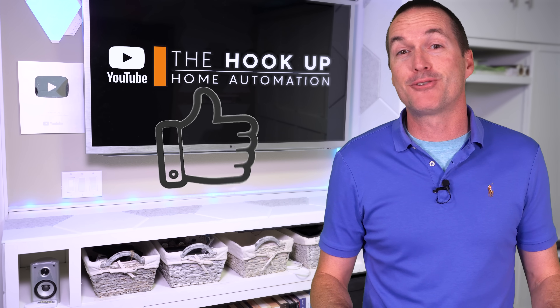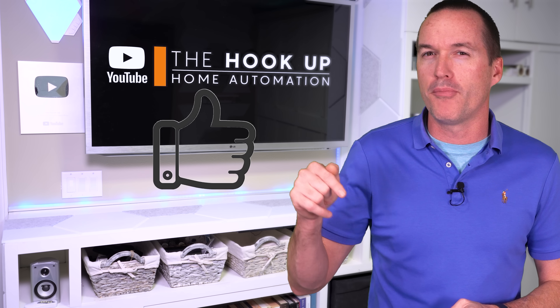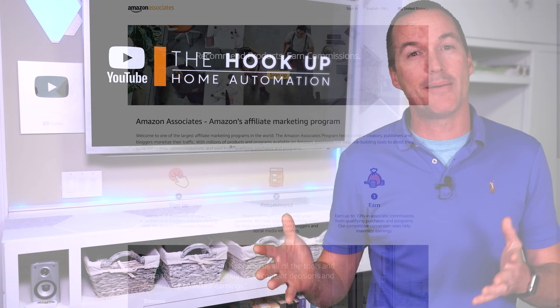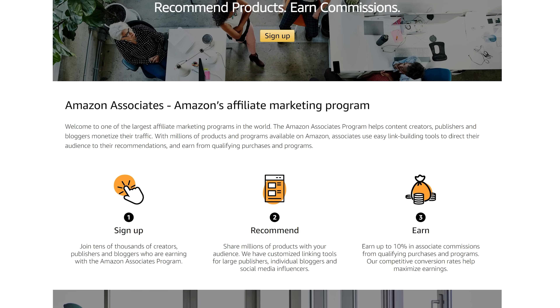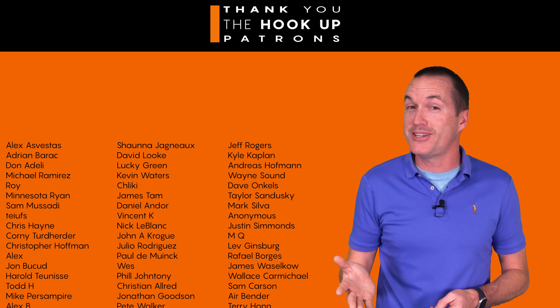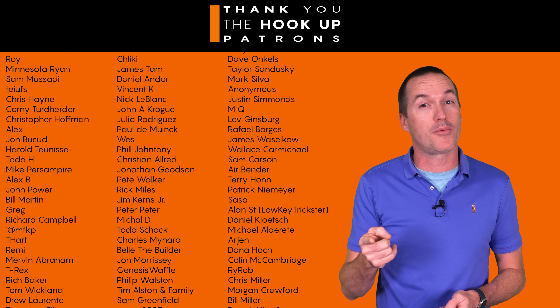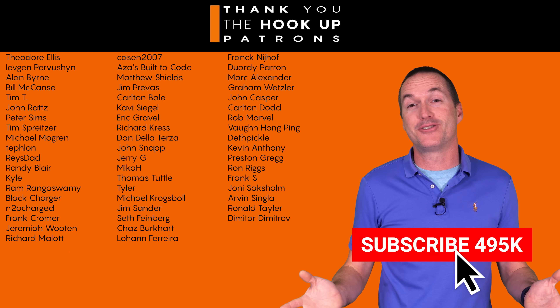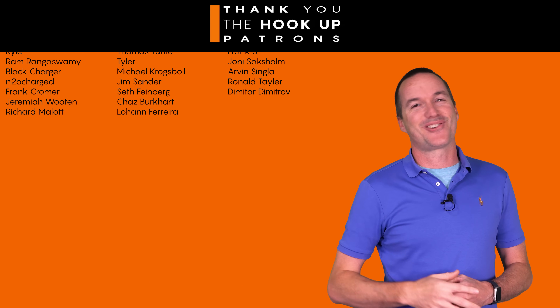There are no sponsored reviews on this channel, but I do have links to all the bulbs down in the description. As an Amazon affiliate, I earn a small commission on the sale at no cost to you. Thank you to my awesome patrons over at Patreon for your continued support. If you enjoyed this video, please consider subscribing. Thanks for watching The Hookup.